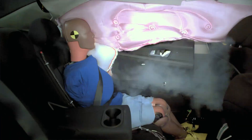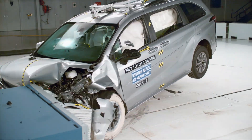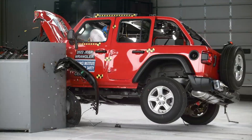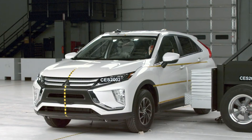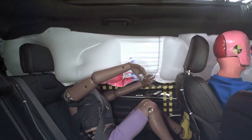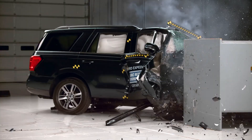We recently looked at cars and minivans currently on sale that failed their crash tests. Today we continue with Part 2, where we look at SUVs and pickup trucks with equally disappointing results. We'll use three crash tests conducted by the Insurance Institute for Highway Safety to make the assessment.